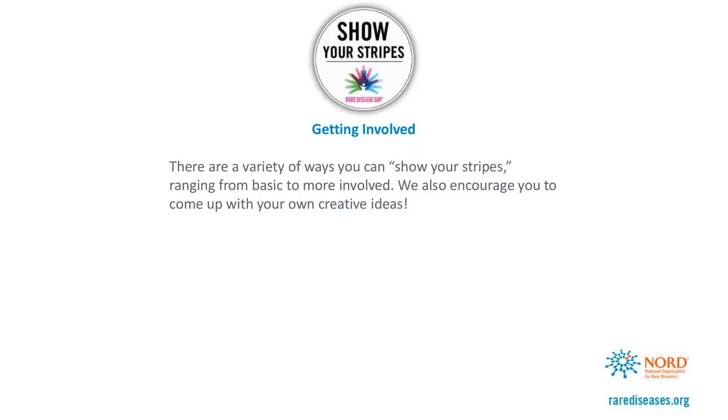Now, how can you get involved with Show Your Stripes? There are a variety of ways, ranging from the basic to the more involved. Show Your Stripes is a campaign that invites everyone — the rare disease community, companies, media, the general public — to all get involved. You can also come up with your own creative ideas on how to get involved with Show Your Stripes.